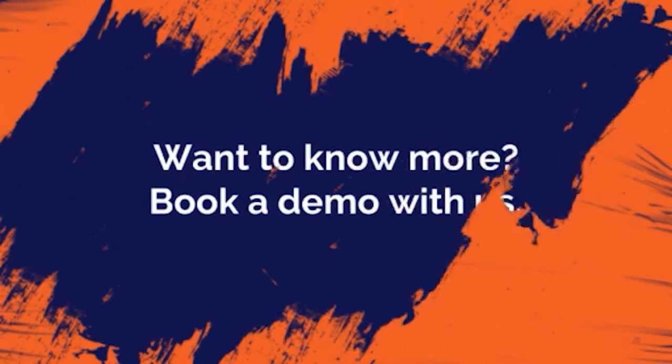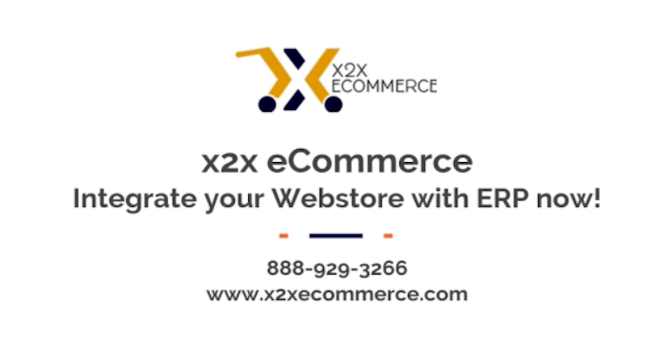Want to know more? Book a demo with us. X2X eCommerce — integrate your webstore with ERP now.